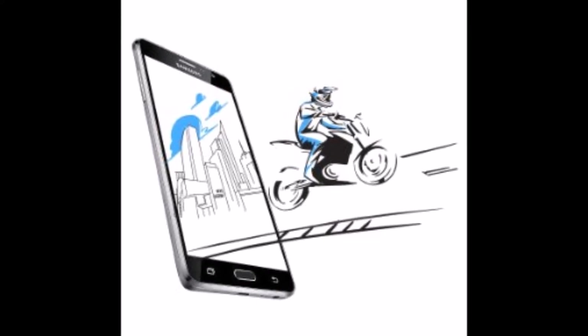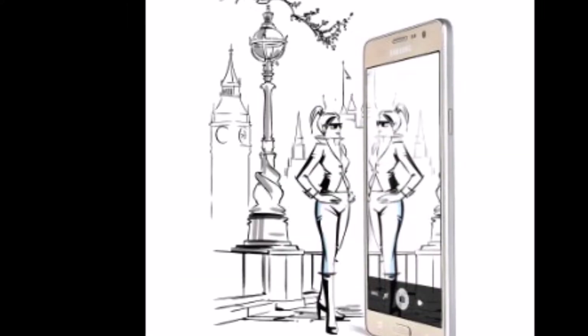Camera. The quick-launch camera feature makes sure that you never miss a beautiful moment.